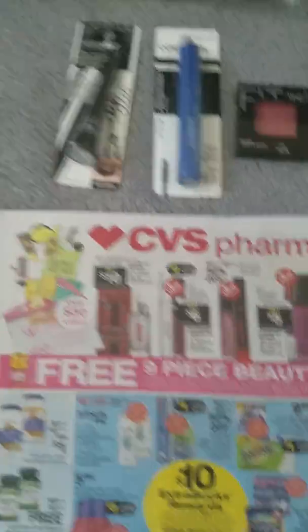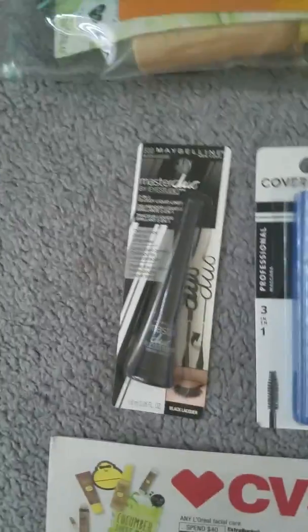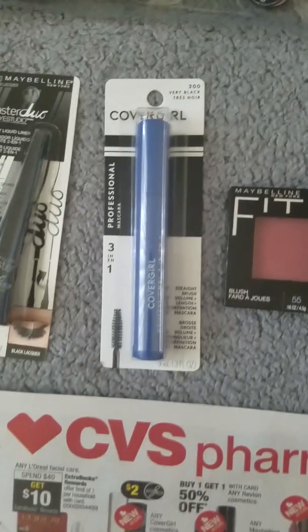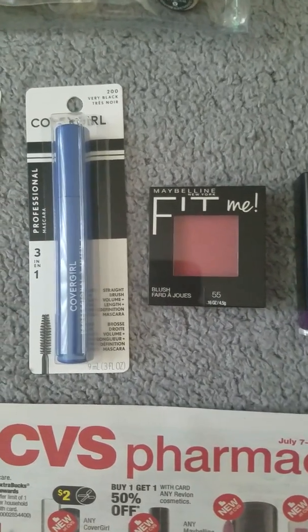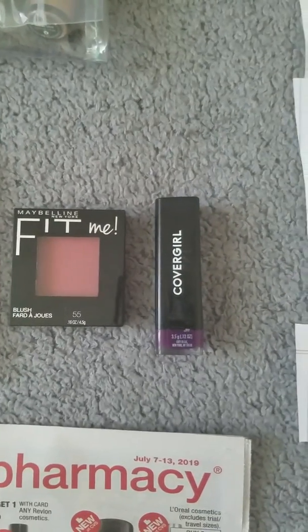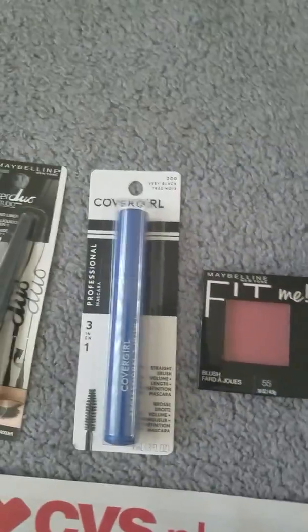So here are the items: I got the Maybelline eyeliner, which was $8.99. I got the CoverGirl mascara, which was $6.49. I got the Maybelline Fit Me blush, which was $5.99. And I got the CoverGirl lipstick, which was $8.79.